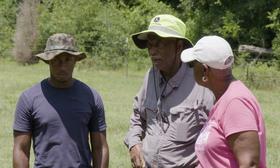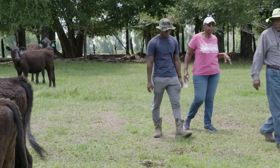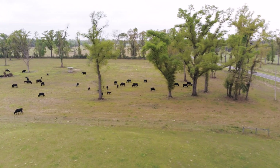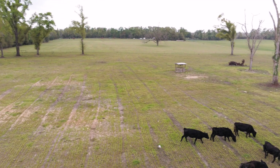For farming and ranching families like the Granberries, land stewardship is crucial to the success of their operation. While every farm may face different challenges to their agricultural prosperity, they all share the same goal: to protect and care for the land for future generations, leaving it in better condition than they found it. My grandfather passed it down to my father, and my father passed it down to me. We just want to keep going from generation to generation — maintain the property, keep it up, and you'll always have something.